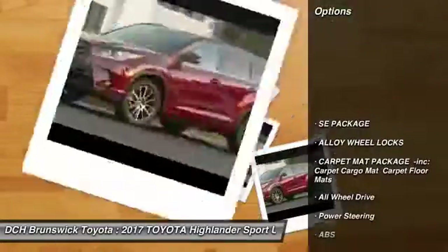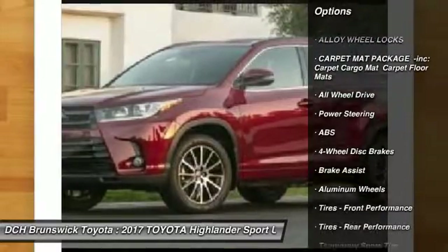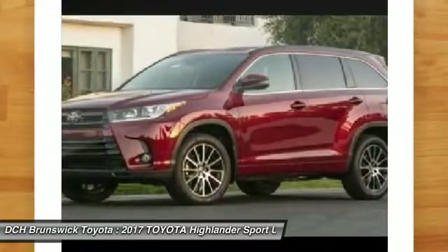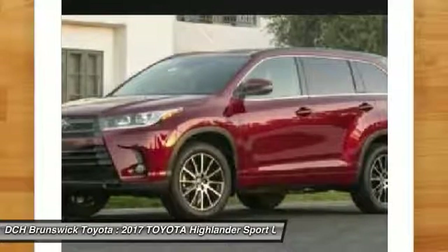Here are some of this vehicle's great options: power passenger seat, keyless entry, anti-lock braking system, steering wheel audio controls, power liftgate, all-wheel drive, moonroof, Bluetooth, leather-wrapped steering wheel, power steering.